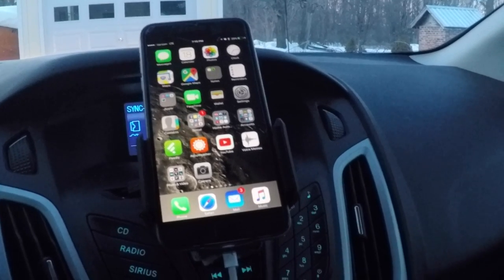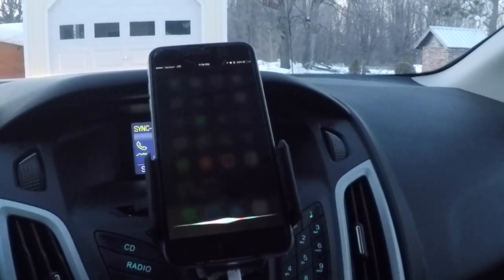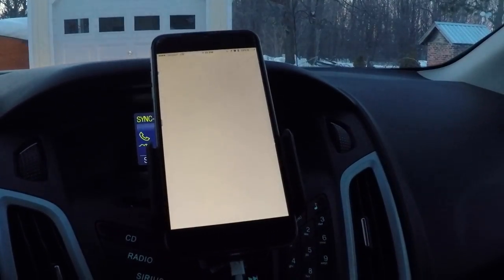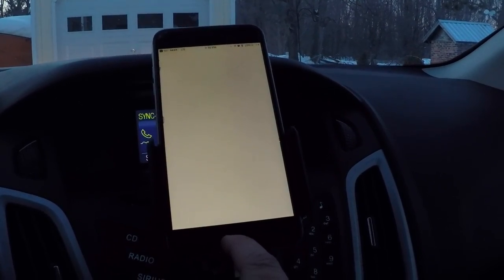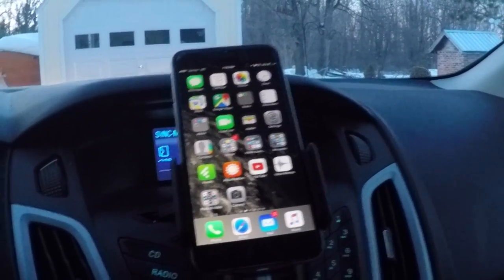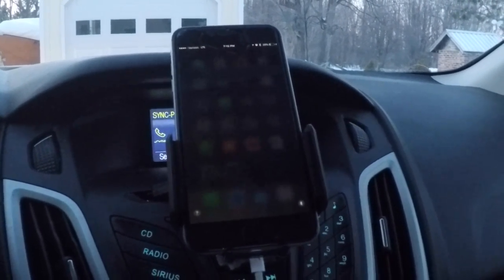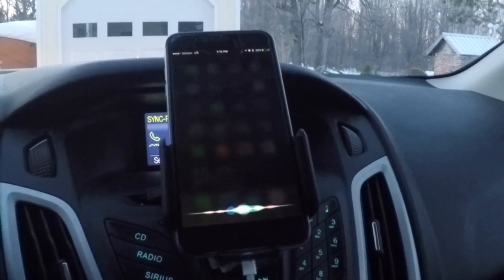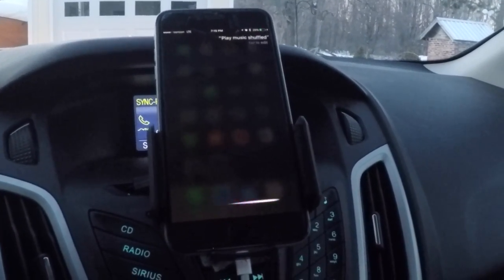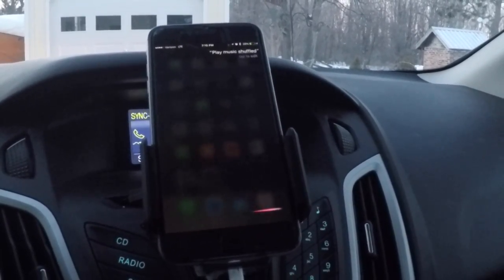You can use Siri to open something — open Maps — so she'll open Maps. You can get her to play your music — play music, shuffled. It takes a second, but it'll do it.